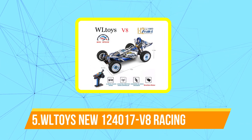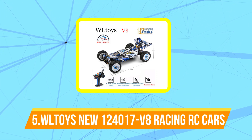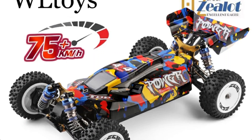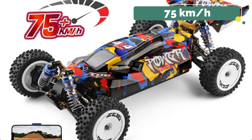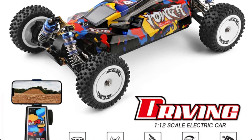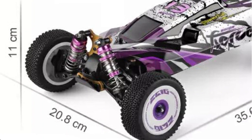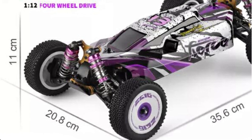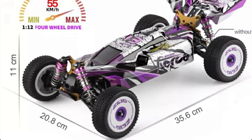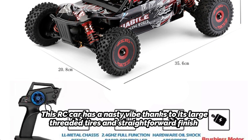Starting off our list at number 5 is the WLTOYS WLT-124017 V8 Racing RC Car. The WLT-124017 is just what the doctor ordered if speed is your thing. This small vehicle can reach speeds of up to 75 km per hour and is built to last. It was also meant to tear through heated tarmac. The WLT-124017's design is exquisitely premium, in contrast to many race-type RCs you may purchase on AliExpress. With its enormous characteristic back wing, this vehicle is athletic and extremely modern.